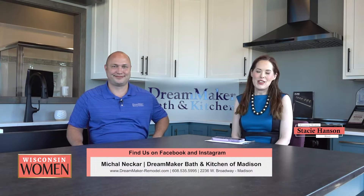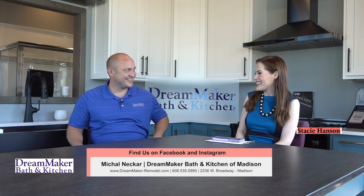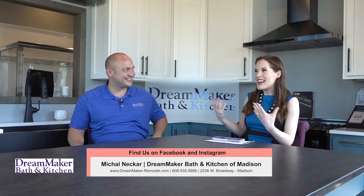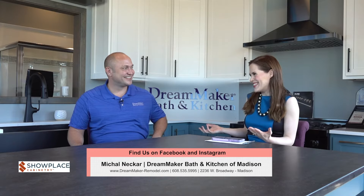Welcome back to Wisconsin Women. We have had a wonderful time taping here at DreamMaker Bath and Kitchen of Madison. I'm joined now by the general manager, Michael Necker. Thanks so much for having us here. And we've been teasing this segment the whole show because we're so excited to hear about the process and all the dreams you've made come true over the years and the beautiful work you've done in people's homes.